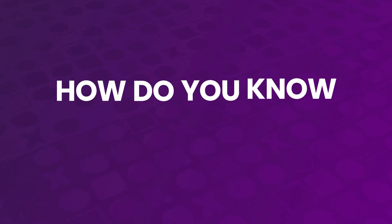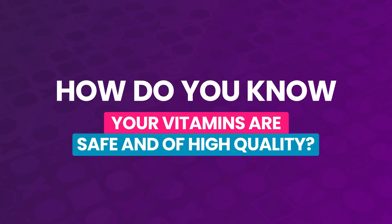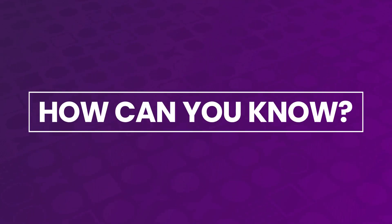So how do you know that the vitamin you are taking is safe and high quality? If the company you're buying from doesn't test their products, or if they do but they don't make those results available to you, how can you know?